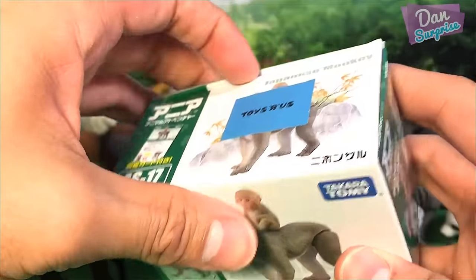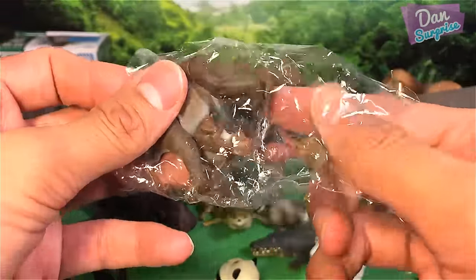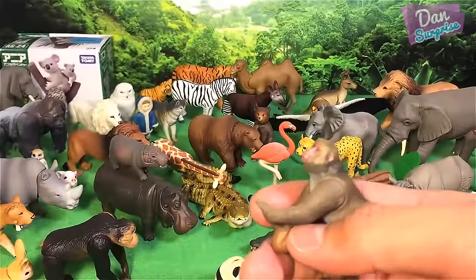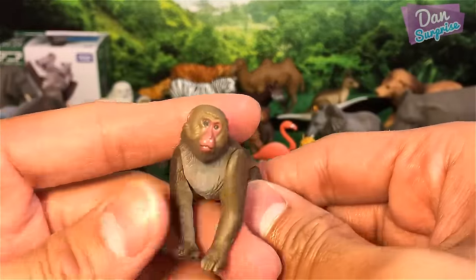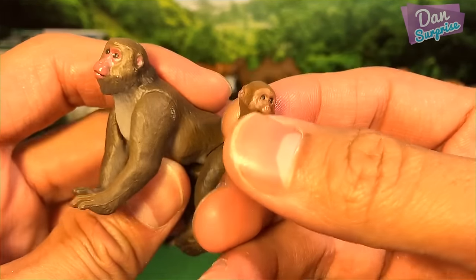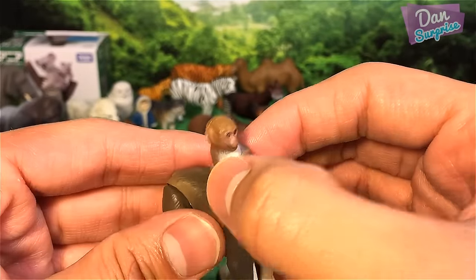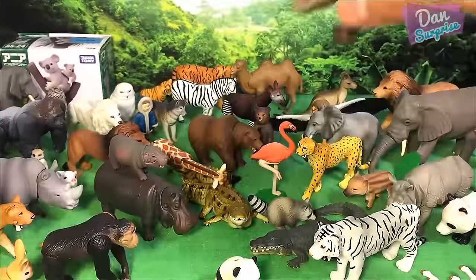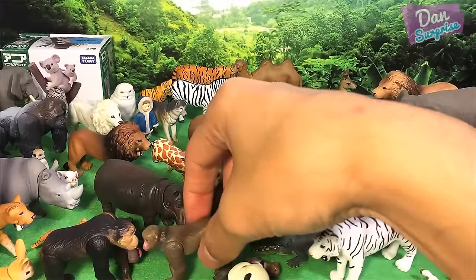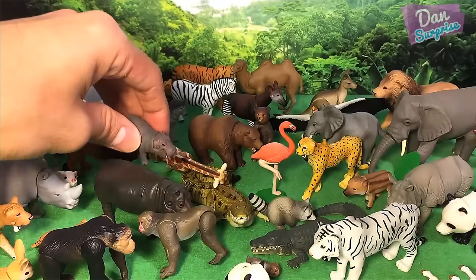We're left with two boxes. The Japanese monkeys — they actually come in two different packagings; one is the Chinese Lunar New Year packaging, which is different from this standard packaging. You have the adult monkey and the baby, which you can put on top of its back — it looks super cool. The monkey fell off and knocked the hippopotamus' babies off!